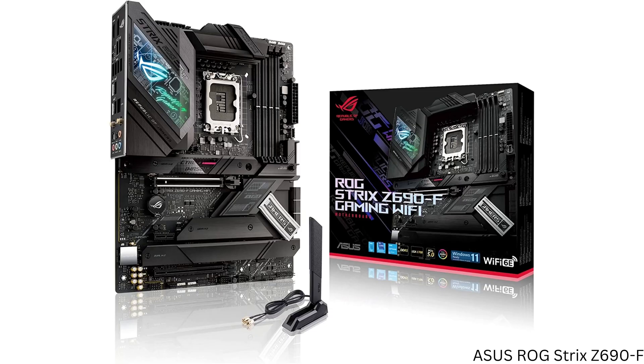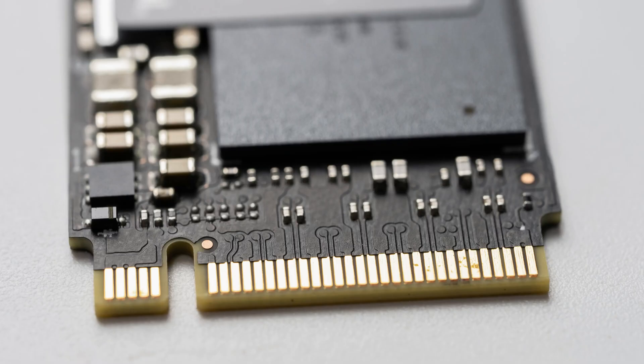PCIe is short for Peripheral Component Interconnect Express. Some of you who've been around computers for a while might remember the old PCI standard, but PCIe is to the original PCI as a fighter jet is to a paper airplane — in other words, there's a huge difference. PCIe is not only a protocol but also a physical hardware connection standard, and the most common PCIe hardware connection is the motherboard expansion slot. Expansion cards connect to these slots and communicate over the connecting pins. It's also possible to send PCIe protocol signals over other connection types such as Thunderbolt or the M.2 SSD connectors on modern motherboards.